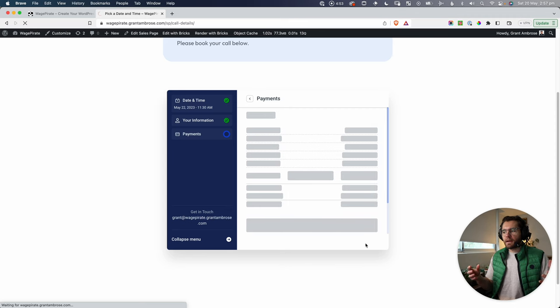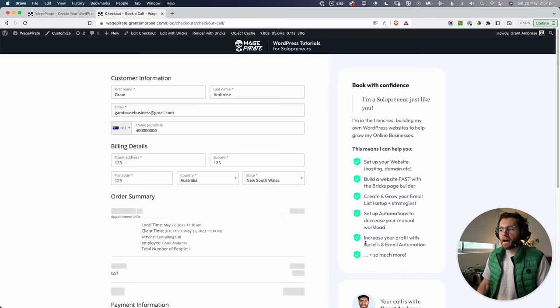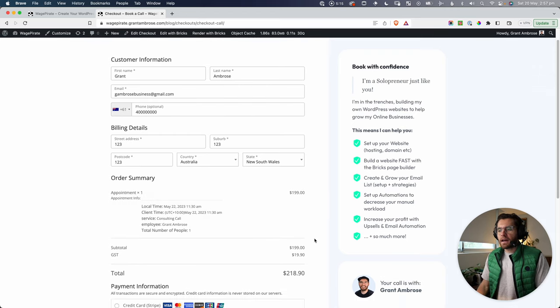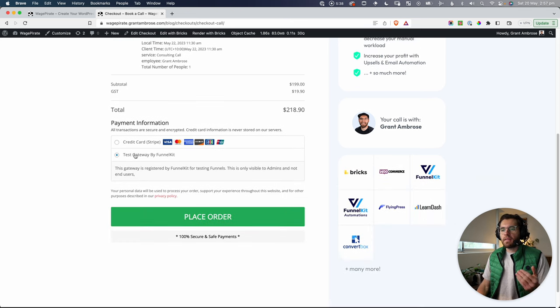Behind the scenes, this product is added into the WooCommerce cart and redirects to a WooCommerce checkout page. I'm going to show you how I've designed this checkout page — it's a custom design you can build with your favorite page builder. Notice we didn't go to a cart like a normal WooCommerce flow. We went from the sales page with the calendar, skipped the cart, and went directly to this custom checkout page.